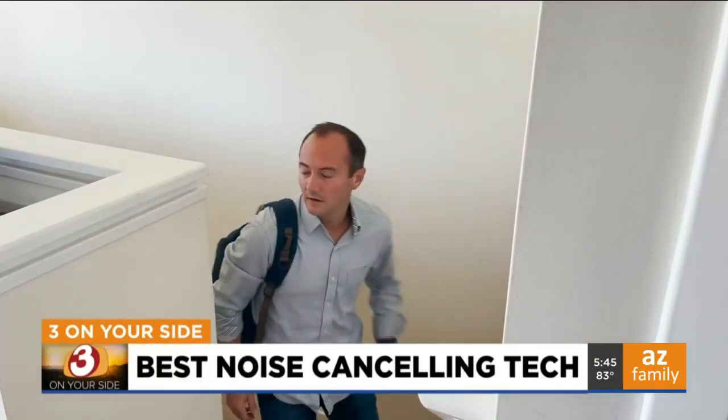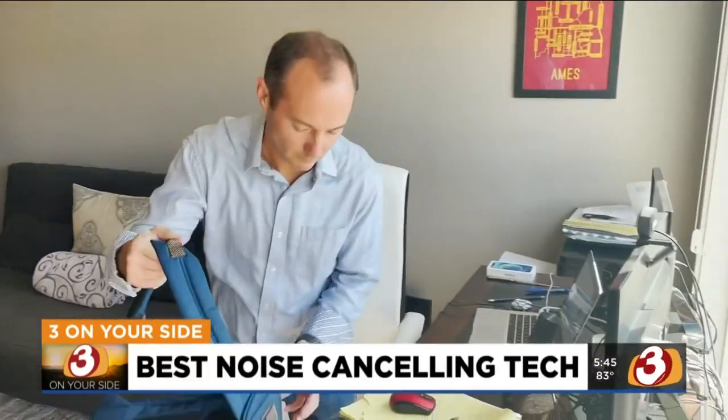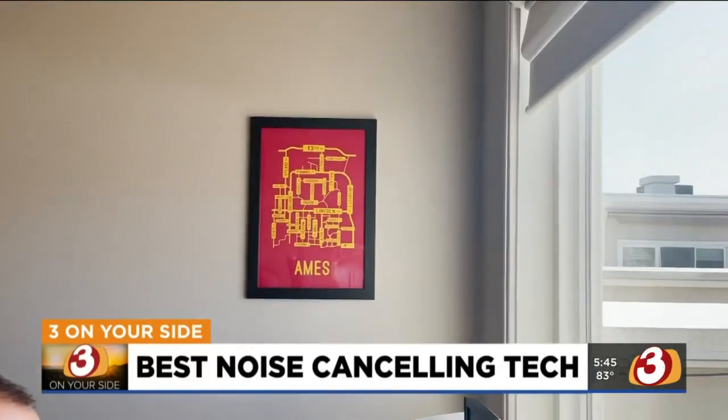I'm three on your side's Gary Harper. Noise cancelling headphones — the name pretty much says it all: headphones that cancel out noise so you can hear what you need to hear. But Consumer Reports says some headphones work better than others. Before the pandemic, Derek Flowers traveled a lot for work, and one thing he always made sure to pack was his noise-cancelling headphones.